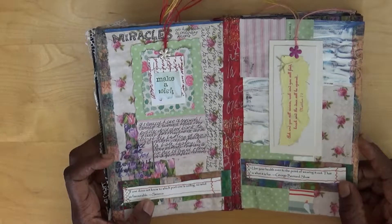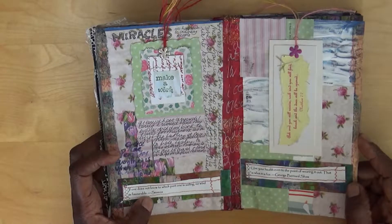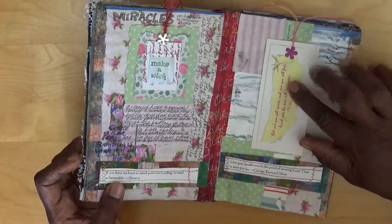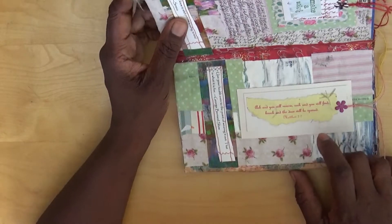George Bernard Shaw: 'Use your health, even to the point of wearing it out. That's what it's for.' And in the middle I've got: 'Ask and you will receive. Seek and you will find. Knock and the door will be opened.' - taken from Matthew 7.